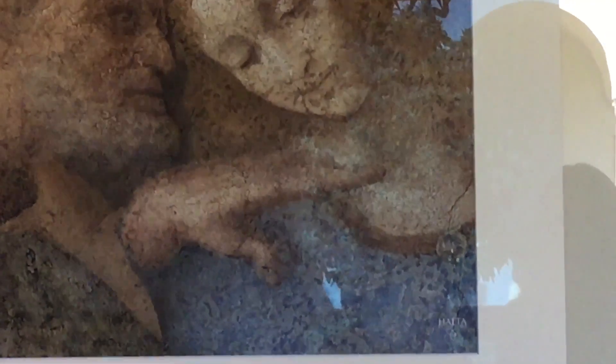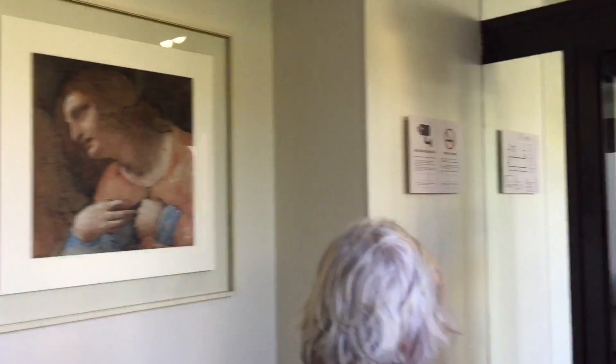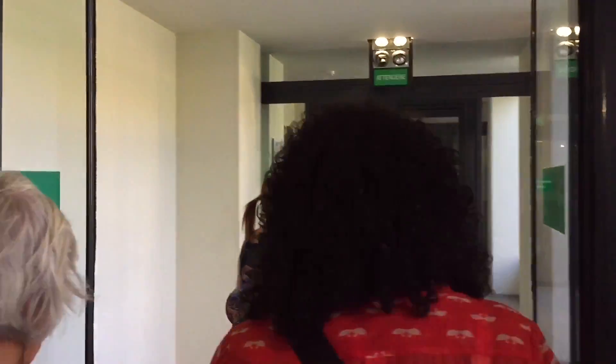All those areas with brighter colors — where you see softer colors, this is the restoration work. This is what they did. Another bad thing happened here during the Second World War.